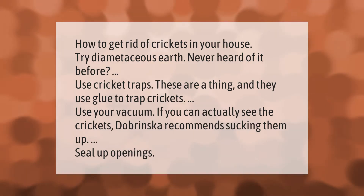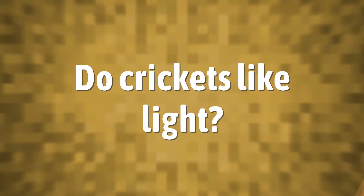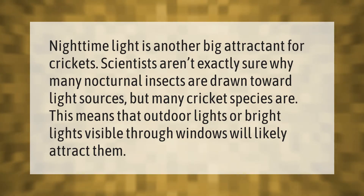If you can actually see the crickets, sucking them up with a vacuum is recommended. Seal up openings in your home. Nighttime light is another big attractant for crickets.